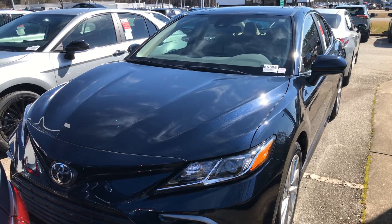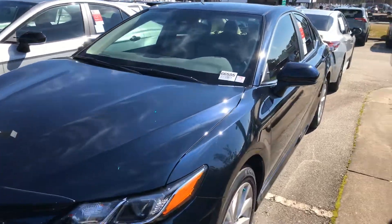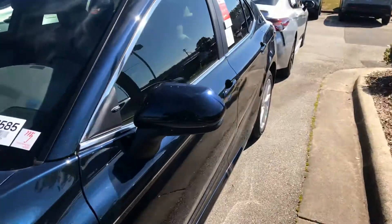Deja Johnson here from Mark Jacobson Toyota in Durham. Today we'll be looking at the 2021 Camry LE in the Galactic Aqua color.